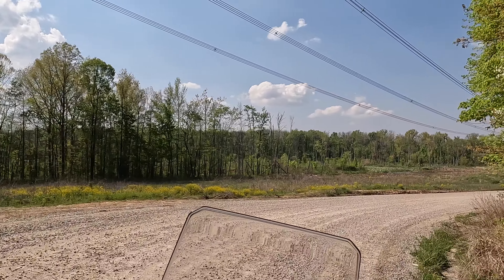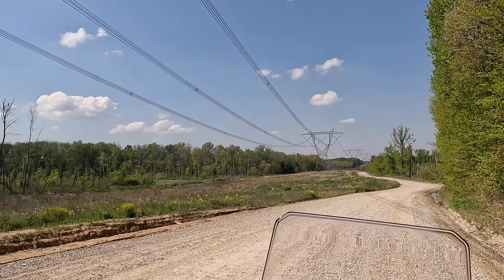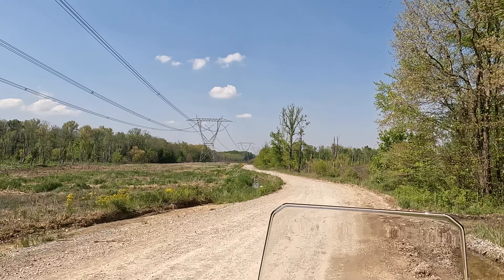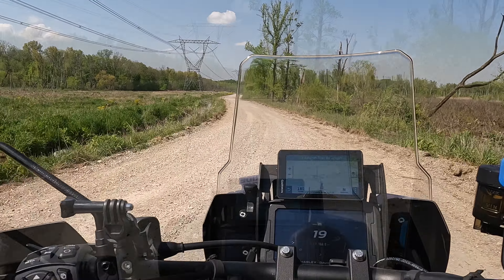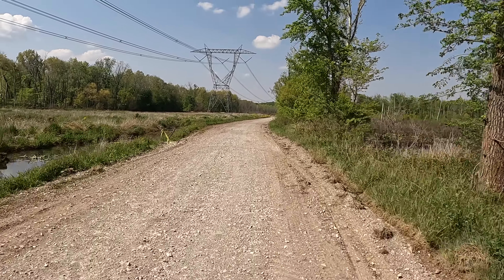Number two: the bike is very easy to ride. Very easy to ride off-road, very easy to ride on road. The traction control, ABS, and different ride modes make it a very easy bike to ride.